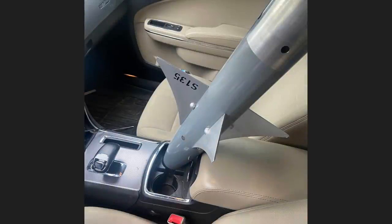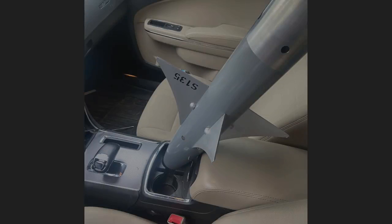Some customers leave interesting things in their cup holders when they bring their vehicle in for service. And this customer drove to the shop on these winter tires.